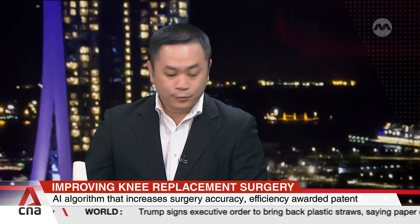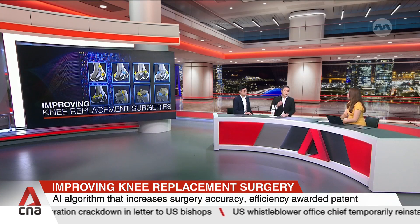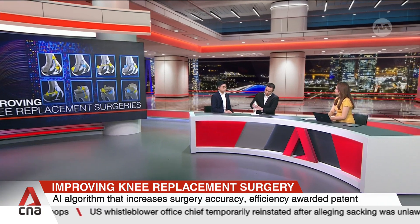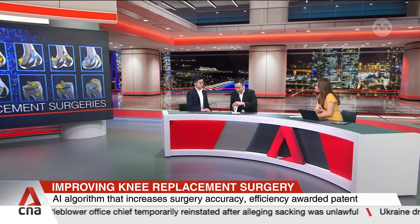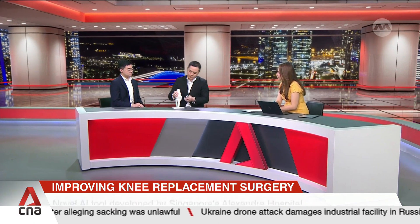Current robotic knee replacement surgeries have been more common in the past five years. This allows surgeons to make their cuts to a more precise level. However, the manual planning process is currently not automated. This is challenging because for some knees, it would be difficult when you consider the multiple positions they can be in a 3D space.